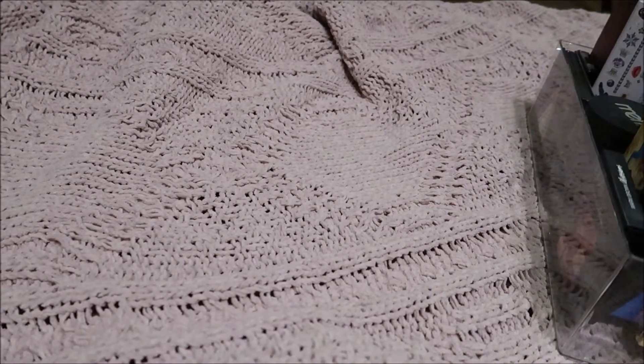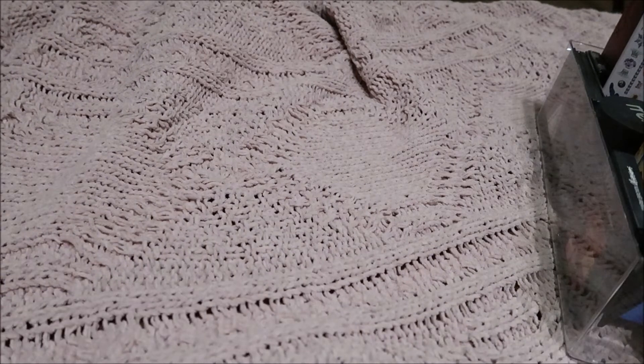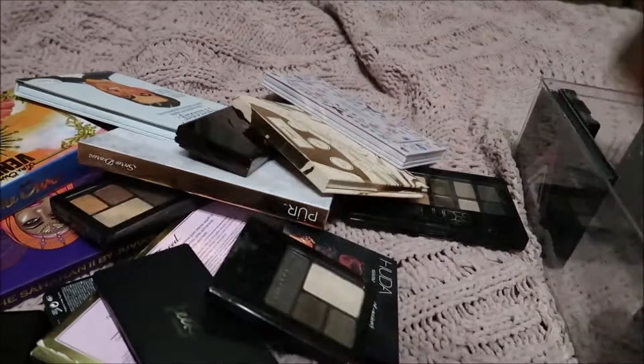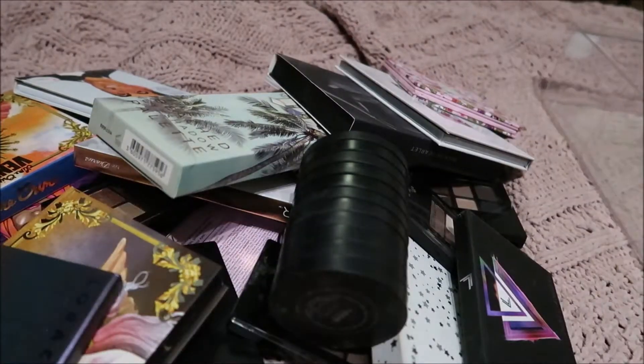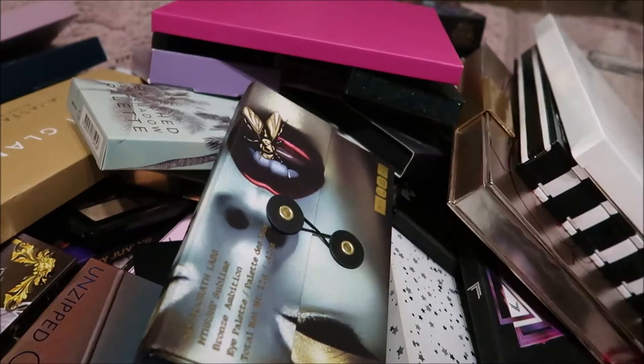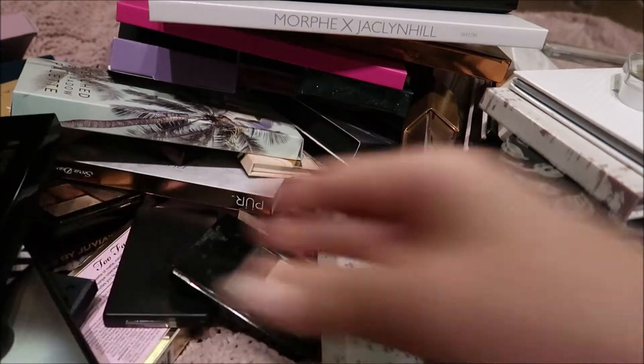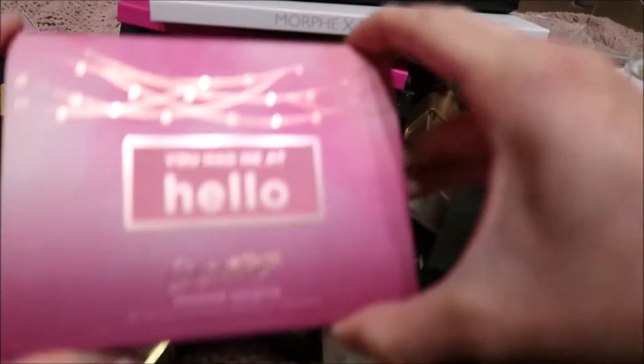I am filming in my living room on the floor right now. I have blankets laid out because I figured this will probably be the most spacious place to do this. So my palettes are a little crazy, so I'm just going to go ahead and lay them out here. Let's start off with the first one on the stack, and this is also going to be a little bit of a declutter.